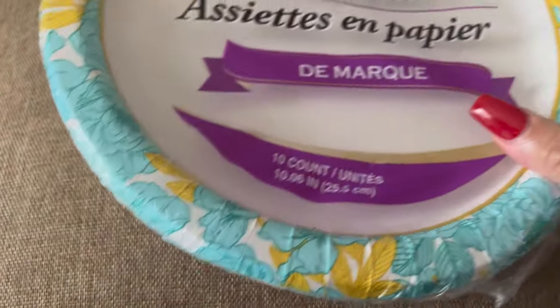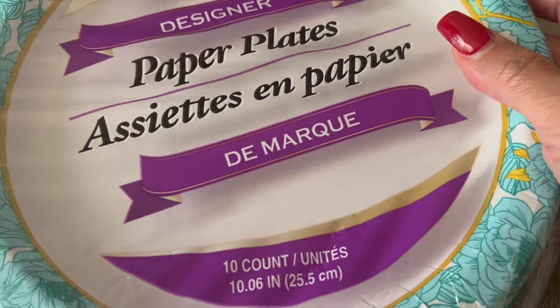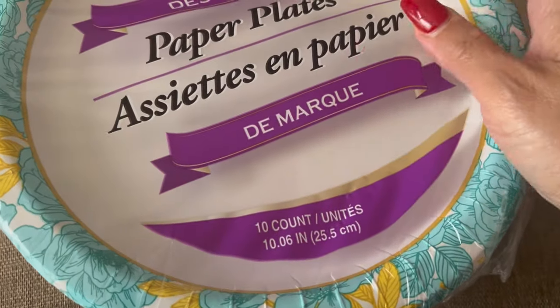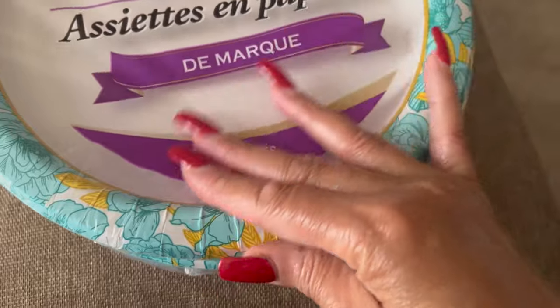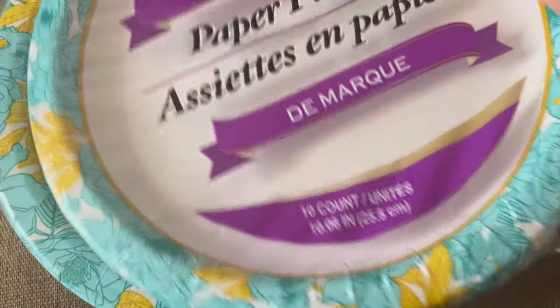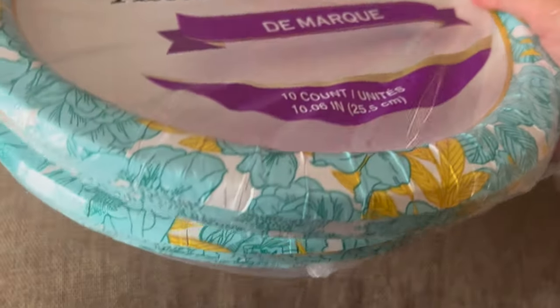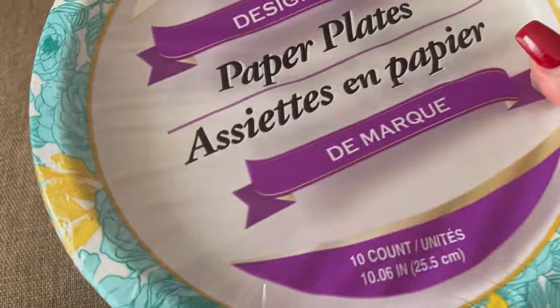Now we use paper plates in this house — a lot. We do have regular plates but we try to limit washing all those dishes because I cannot stand washing dishes. Neither does Hubby, neither does Aaron. I have two packs of paper plates — the same thing. I should have got like four or five of them because we go through paper plates like crazy.